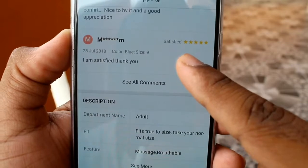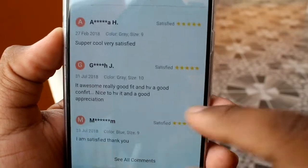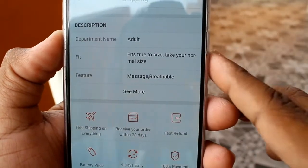If you see the comments, it says: 'It is Saturday, thank you. It is a really good fit. Confirmed, super cool.' So here we are getting positive comments.